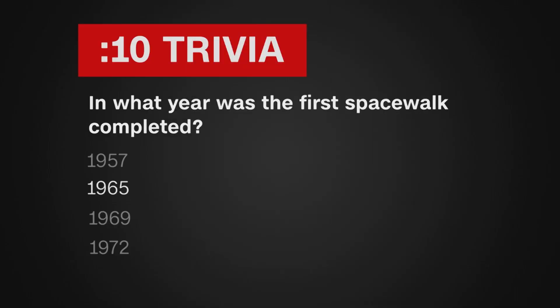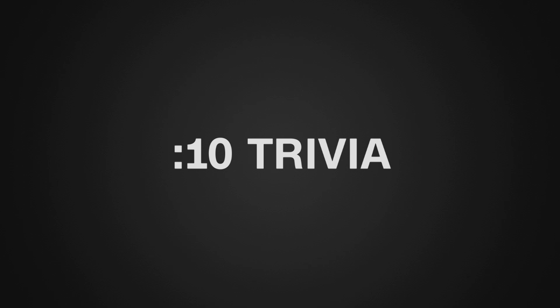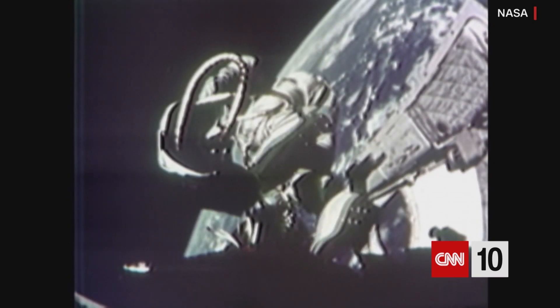In March of 1965, a Soviet cosmonaut took the first spacewalk. An American astronaut followed three months later. The anniversary of that is next week on June 3rd — it'll mark 56 years since astronaut Ed White took a walk in space.